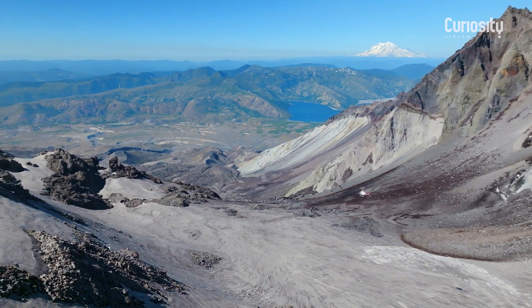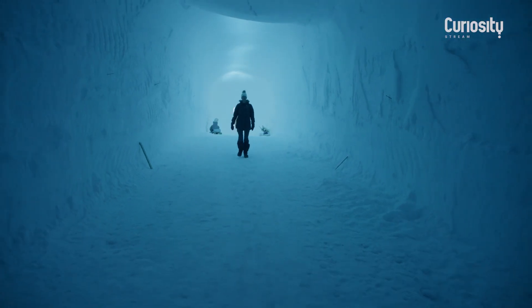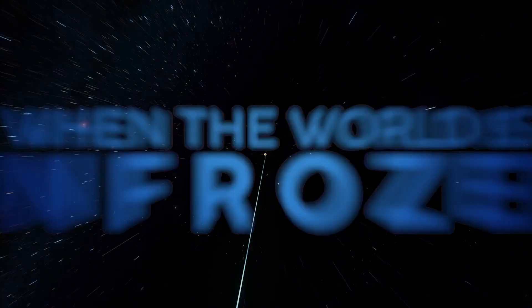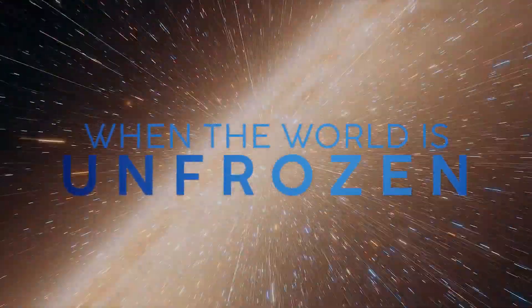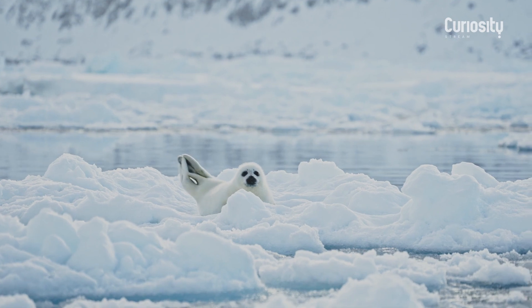We're looking for places that are like Mars, right here on Earth. Underneath this ice, scientists are building a gateway to the cosmos. The more we lift it up to uncover its secrets, the better chance we have of saving it — and by extension, us.